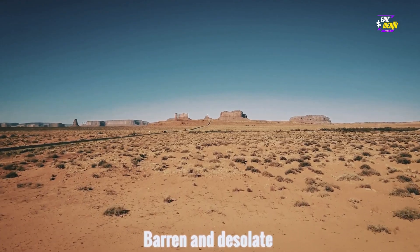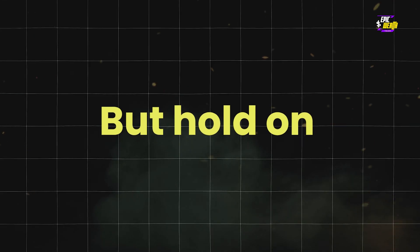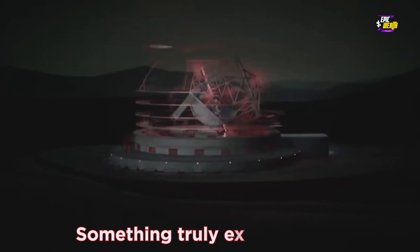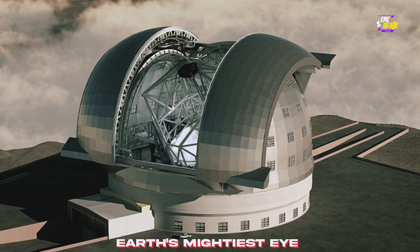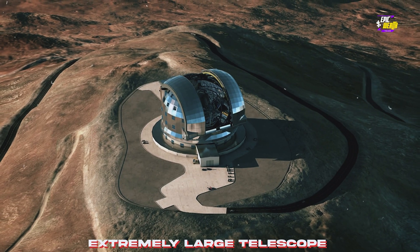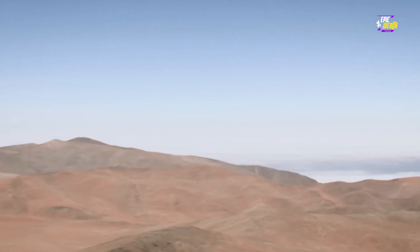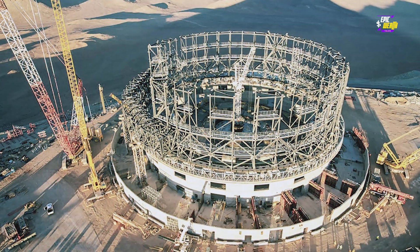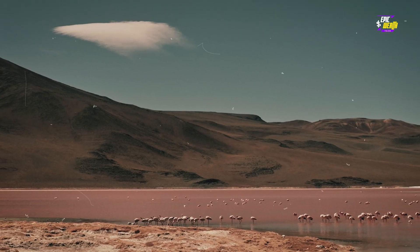At the heart of one of the most barren and desolate places on Earth — the Atacama Desert in Chile — something truly extraordinary is taking shape: the construction of Earth's mightiest eye into the universe, the $2 billion behemoth known as the Extremely Large Telescope, or ELT. It's precisely because of its inhospitability that the Atacama Desert was selected.